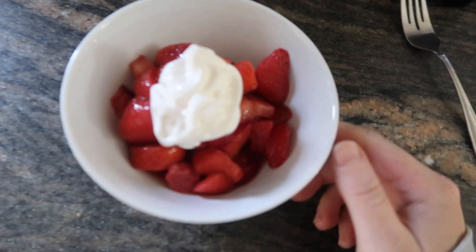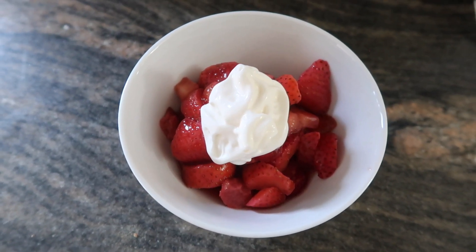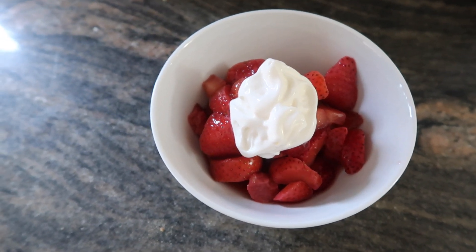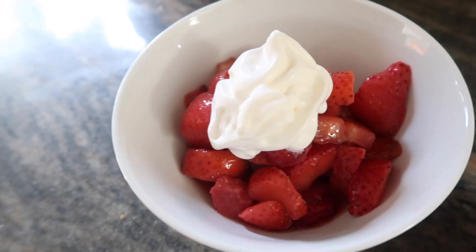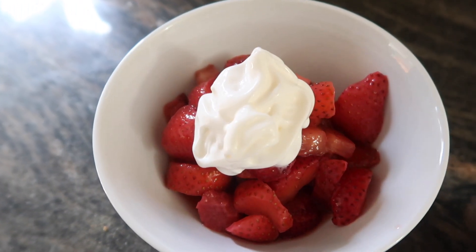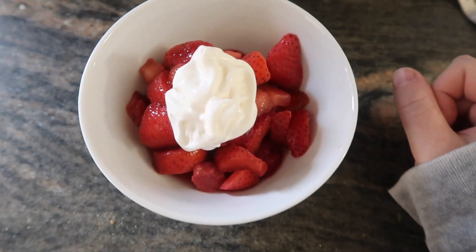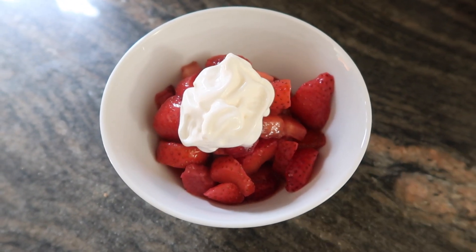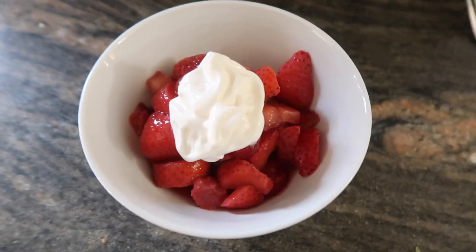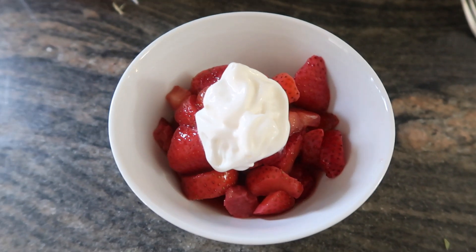I'm really into strawberries even though it's winter — they're tasting so sweet naturally right now. I'm just having a bowl of strawberries for zero points, then a dollop of whipped cream. Two tablespoons is zero points and I'm going to guess this is two tablespoons, so this is a zero-point breakfast. I do not know how to properly measure whipped cream.